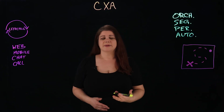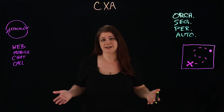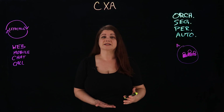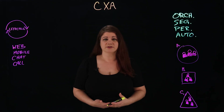Orchestration is really about mapping that customer journey to identify the key opportunities for process automation — where you're going to get the biggest bang for your buck. Segmentation is about grouping customers into targeted segments so that you can ensure they're receiving the tailored content and services that are best for them.